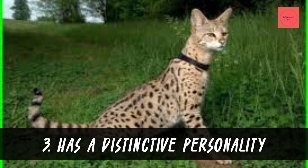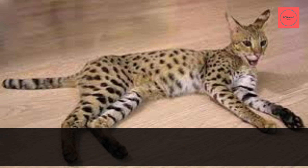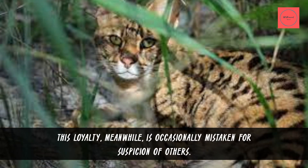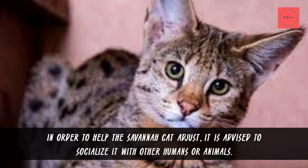Fact 3: Has a Distinctive Personality. The attitude of the Savannah cat is very similar to that of a dog. They like to hang out with people and frequently follow their owners around the house. They have the reputation for being devoted and attached to their owners. This loyalty is occasionally mistaken for suspicion of others. In order to help the Savannah cat adjust, it is advised to socialize it with other humans or animals.